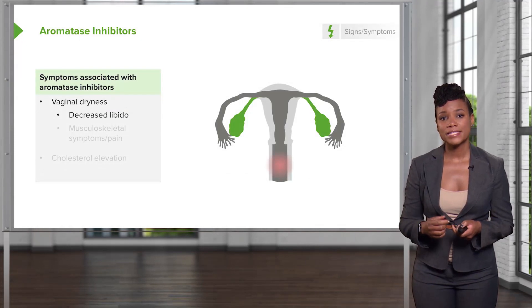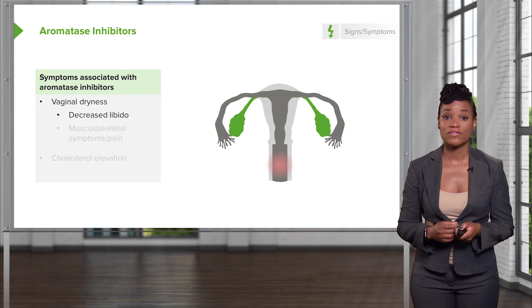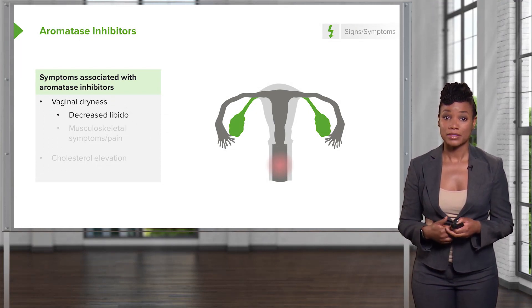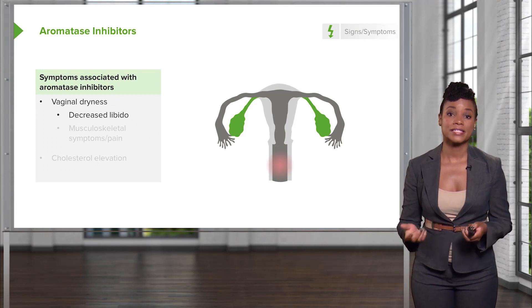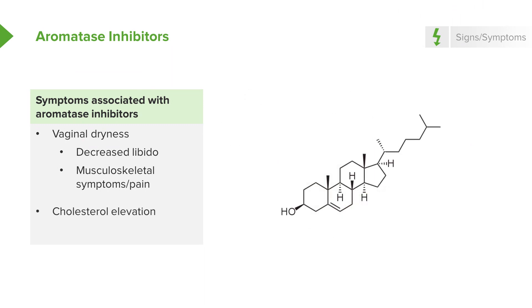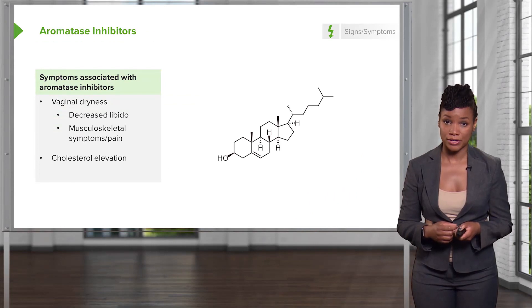Aromatase inhibitors do have symptoms, including vaginal dryness, decreased libido — which essentially means decreased sexual drive — increased musculoskeletal pain, and also an increase in cholesterol, which can have long-term cardiovascular effects.